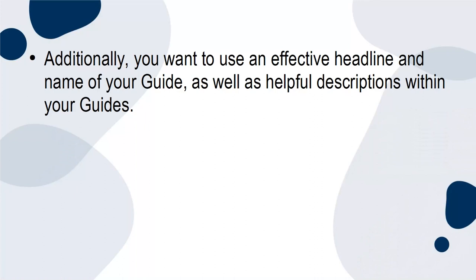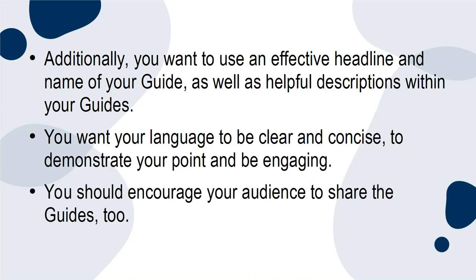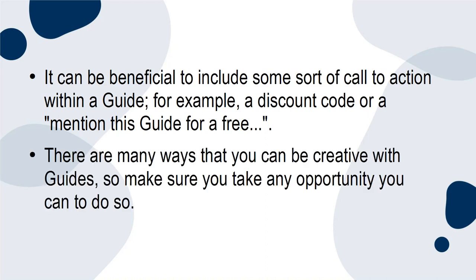Additionally, you want to use an effective headline and name for your guide, as well as helpful descriptions within your guides. You want your language to be clear and concise, to demonstrate your point and be engaging. You should encourage your audience to share the guides too. It can be beneficial to include some sort of call to action within a guide — for example, a discount code or a mention of 'cite this guide for a free gift.' There are many ways that you can be creative with guides, so make sure you take any opportunity you can to do so.